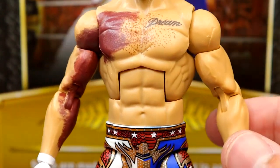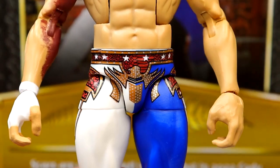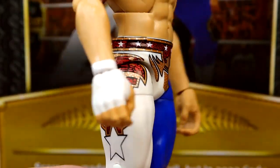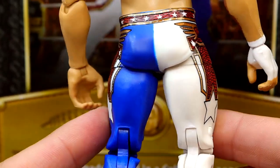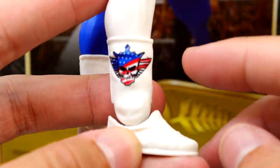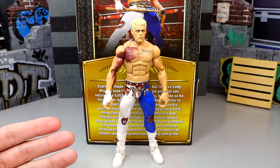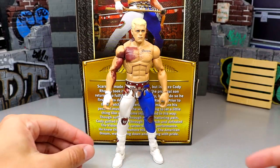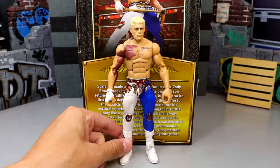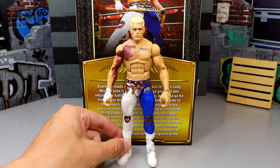Double-jointed arms, a good torso formula for Cody, and cool tights — half blue, half white with red and gold accents, stars, and the American Nightmare logo on the white boots. The figure poses around really well. I want to get another one: one with the bruise and one without. It's just a solid figure overall.